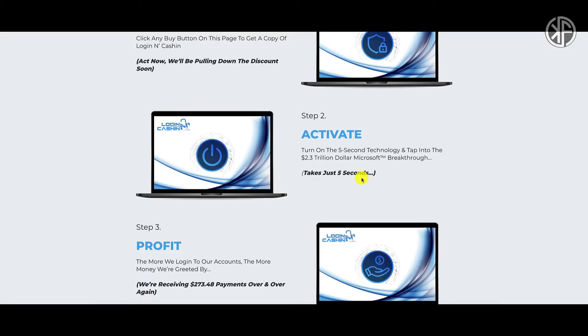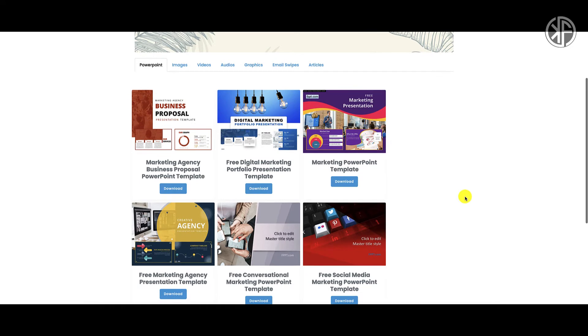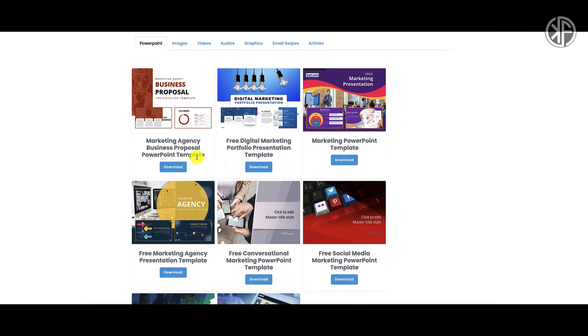What we want to focus on is step number two — they're saying you turn on this five-second technology and tap into a 2.3 trillion dollar Microsoft breakthrough. Well, that 2.3 trillion dollar Microsoft breakthrough is PowerPoint. The strategy behind Login and Cash In is that you're going to be creating a freelancing business where you design PowerPoint presentations for clients.